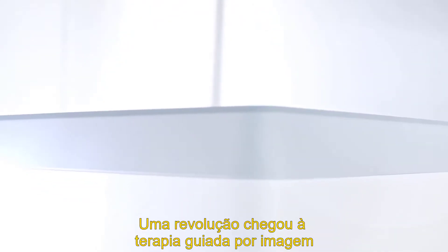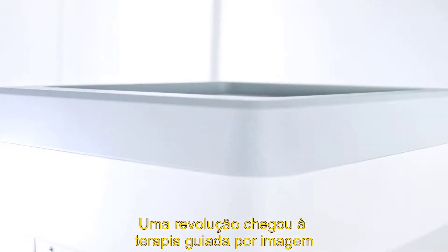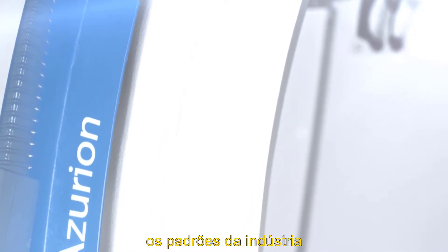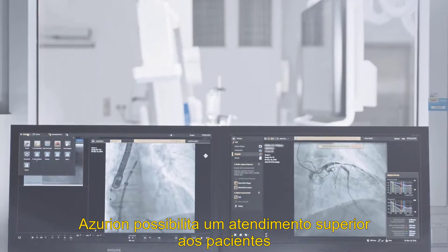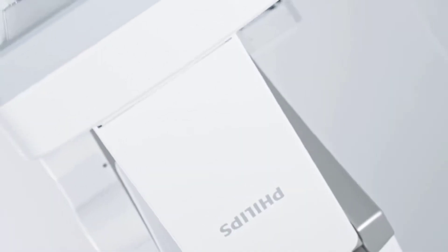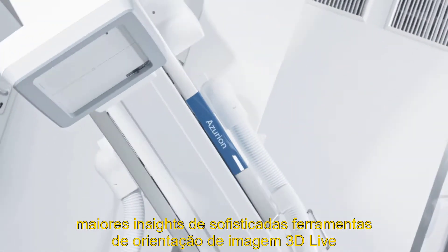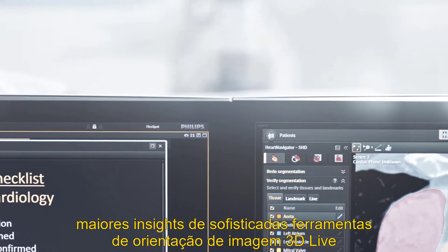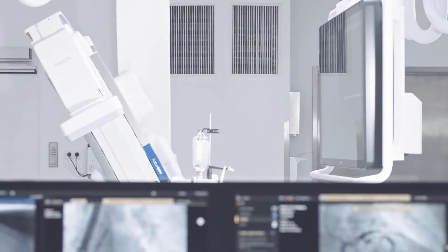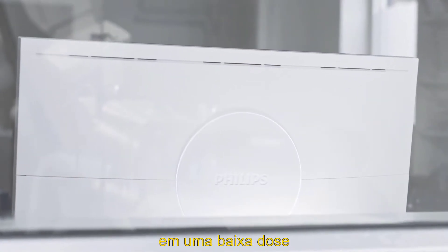A revolution has come to image guided therapy. Philips Azurion is redefining industry standards through workflow innovation. Azurion enables superior patient care and greater insights from sophisticated 3D live image guidance tools and digital imaging technologies, delivering leading image quality at a low dose.